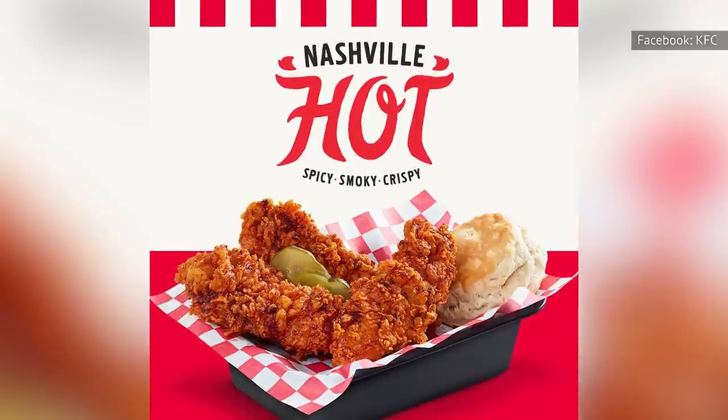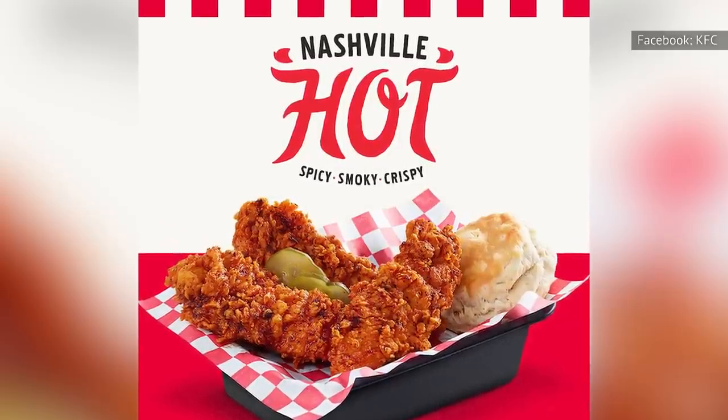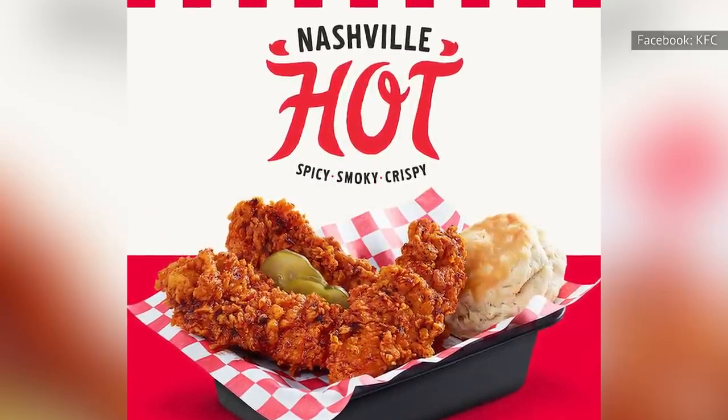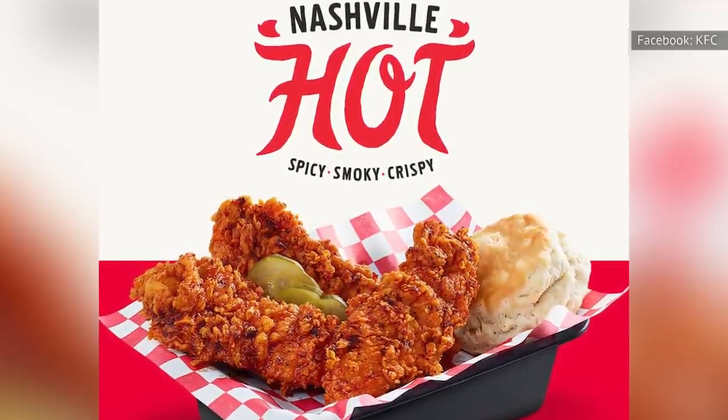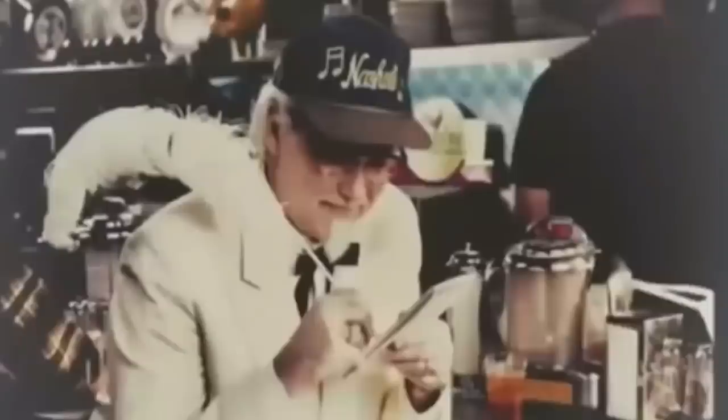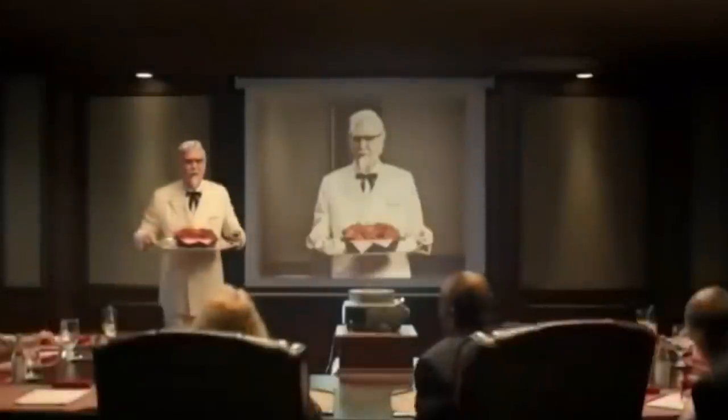While the United States didn't receive such a cool menu change as KFC breakfast options, KFC did offer U.S. diners a new Nashville Hot Chicken option, which makes sense given the Nashville Hot Chicken craze that was growing in the late 2010s. KFC's Nashville Hot Chicken strips were seasoned with cayenne, black pepper, and paprika, and served up alongside coleslaw and pickles to battle the heat.